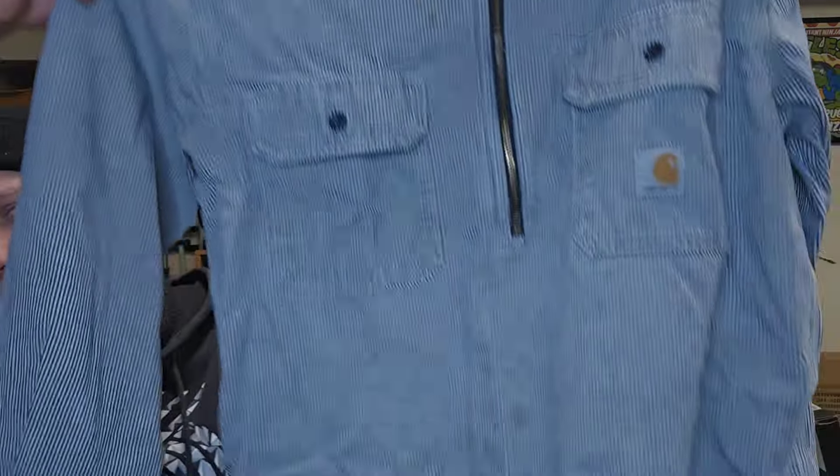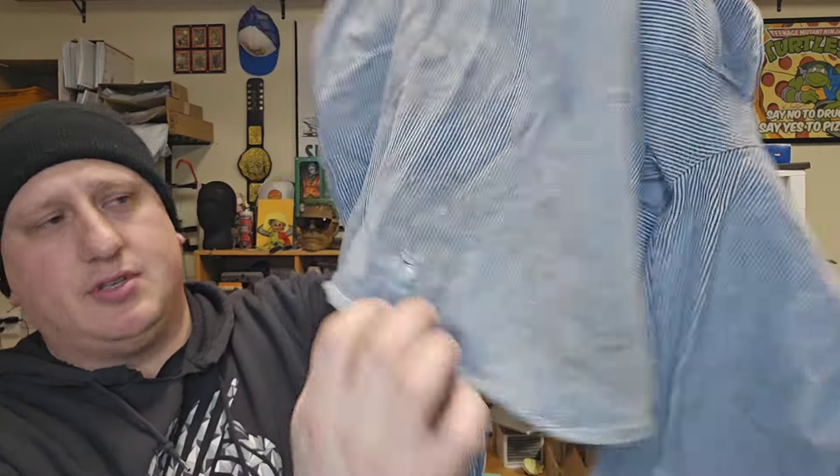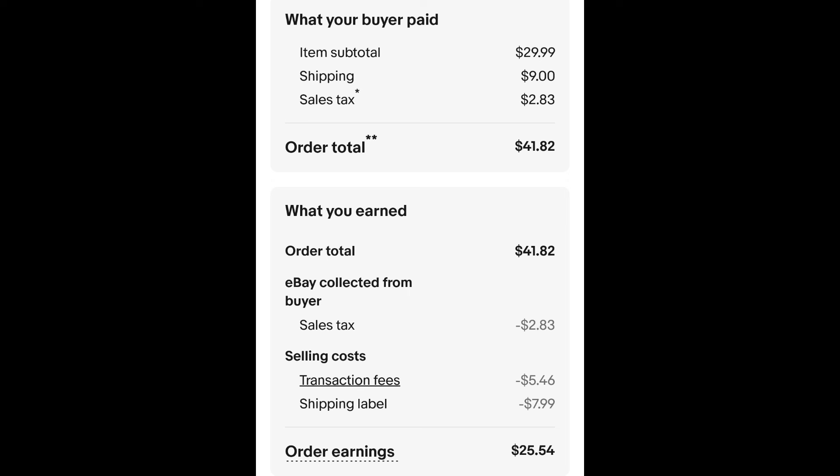Sold this striped Carhartt shirt. I thought it was beat up a little bit — it's got some stains on the front and some distressing. People like distressed Carhartt. I paid $2.25 for this shirt, and it sold for $29.99 plus shipping. The buyer is all in at $41.82, and after fees and shipping, I get $25.54.